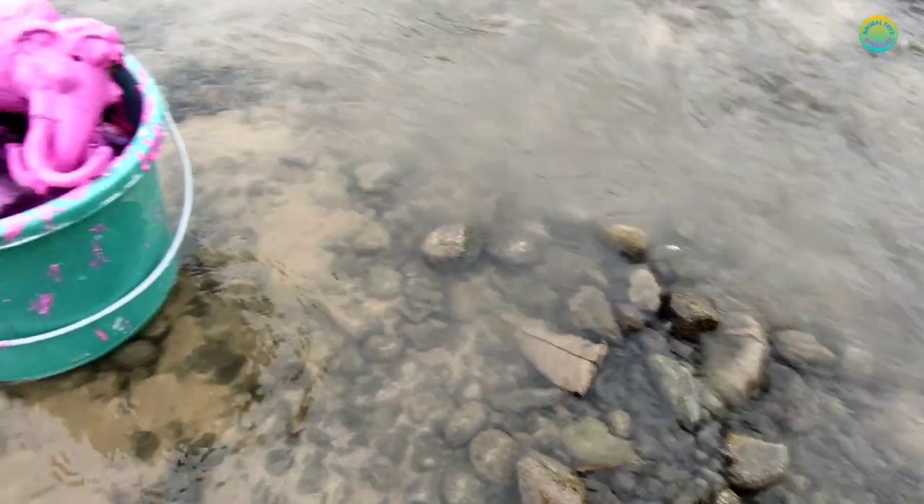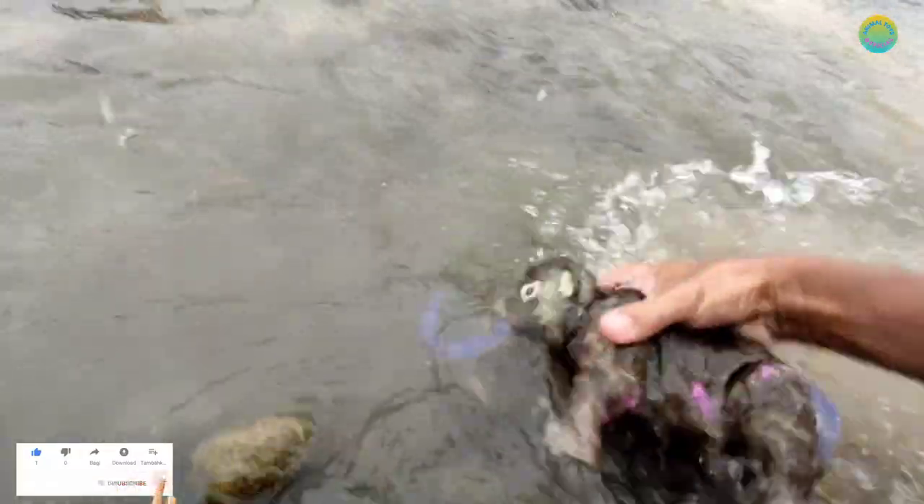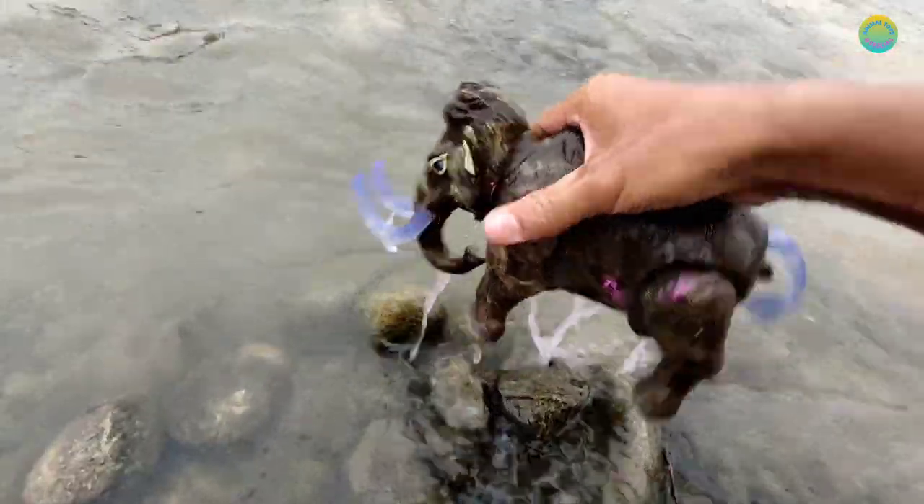We're in the river guys! Let's clean them. What is this guys? It looks like 11 guys. This is 11.